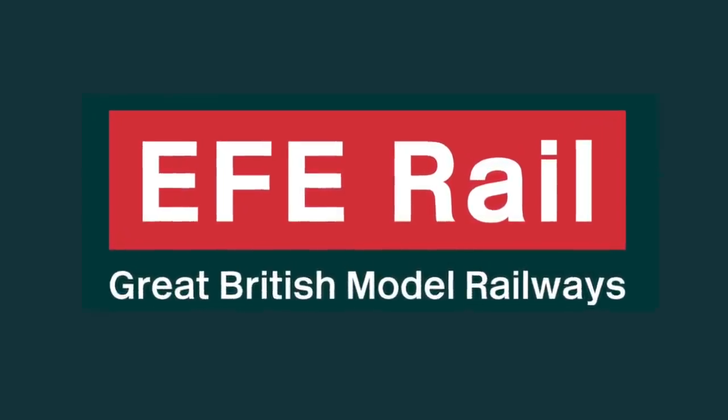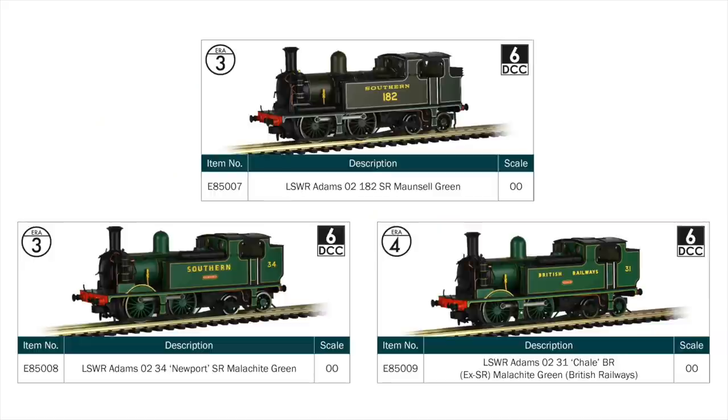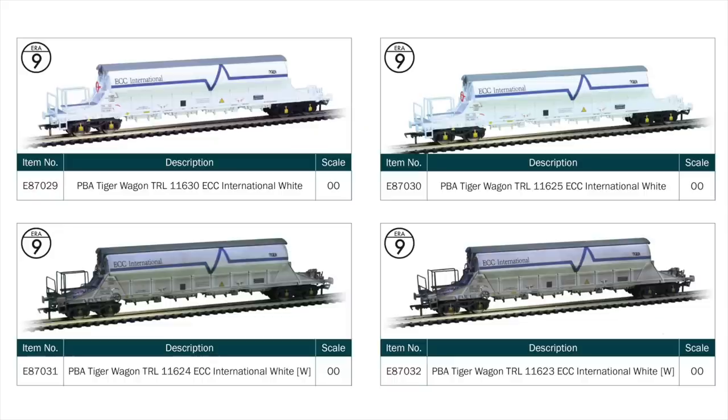We have a small number of new products for the EFE Rail range this autumn, with the 00-scale Adams O2 steam locomotive taking centre stage. First up is number 182 in SR Maunsell Green livery, followed by number 34 Newport in the vibrant SR Malachite Green livery, and number 31 Chail in the same colour scheme but with British Railways wording. Four new versions of the popular PBA Tiger wagons will also be available, including two with a pristine finish and two in weathered condition.